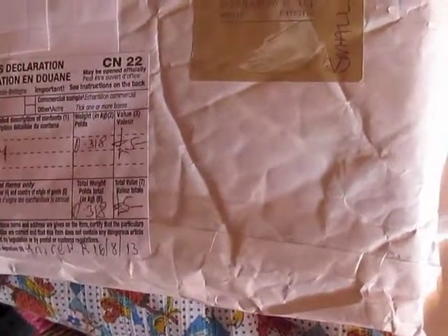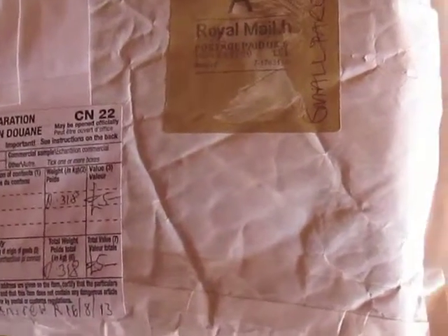Hey guys and ghouls, it's Frisca2004 and I am here to show off my latest package that I got from merry old England from my wonderful friend Proofhand26. We do random doll trades every here and there, and I just sent him a new in-box birthday wishes Barbie and we traded for another Barbie.